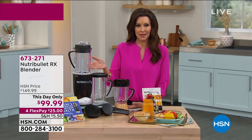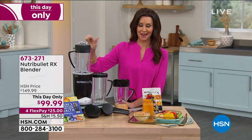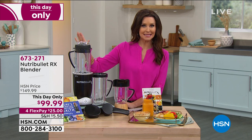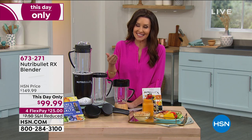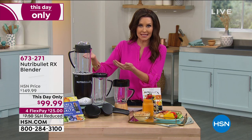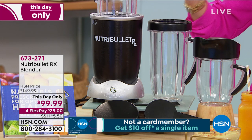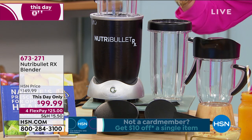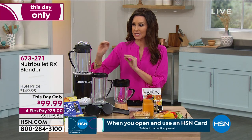This is my version of the NutriBullet — I use it on a daily basis. It's my secret to getting my vegetables without eating salads. I just throw fresh vegetables in the NutriBullet RX, and in seven minutes I've got hot, steaming, creamy, nutrient-rich soup. This is soup season — the perfect time for the NutriBullet RX. At $50 off, this is going to blow up our phone lines.